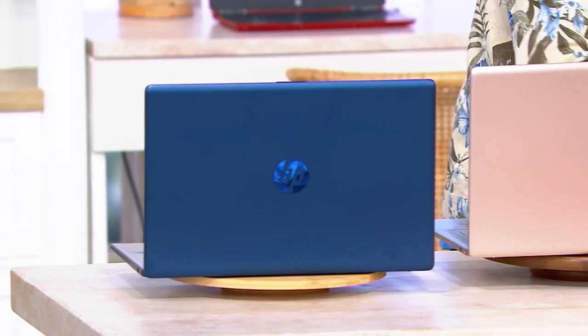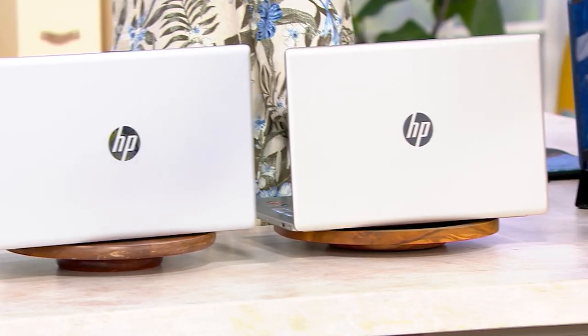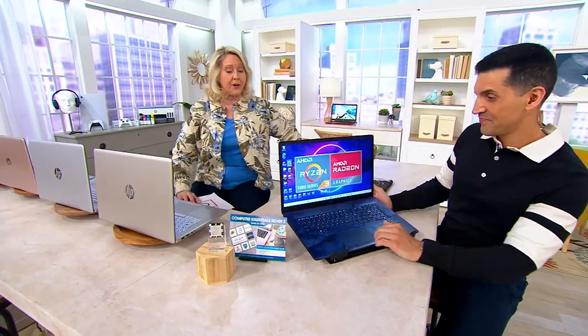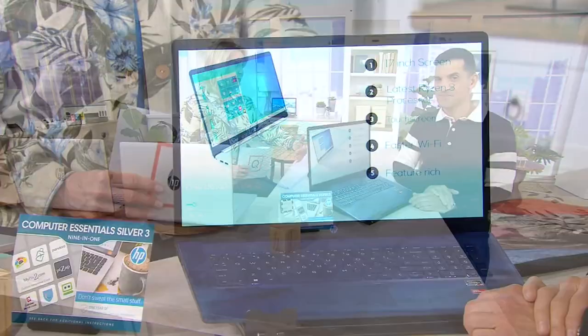We also have it in rose gold, silver, and pale gold like a champagne. I want to go back to one of the things that frustrates most people with their laptops — when it's slow. There are a couple of things that make this one faster: faster charge, and faster to do the work.